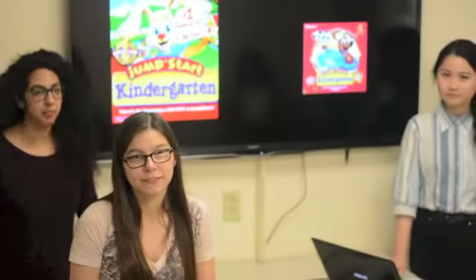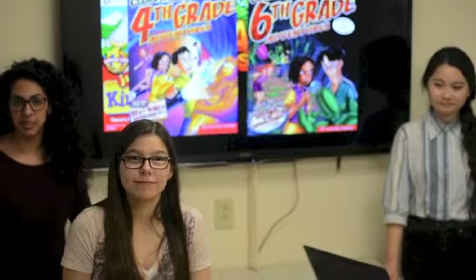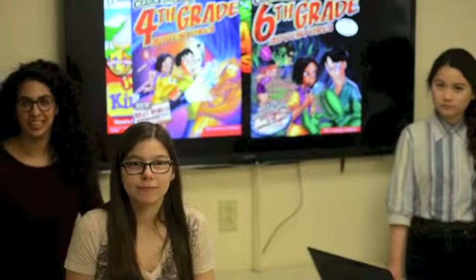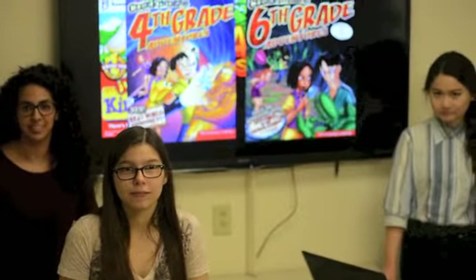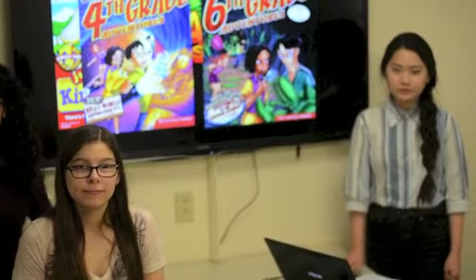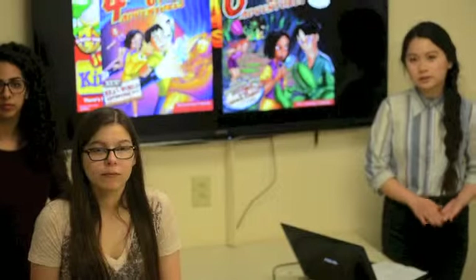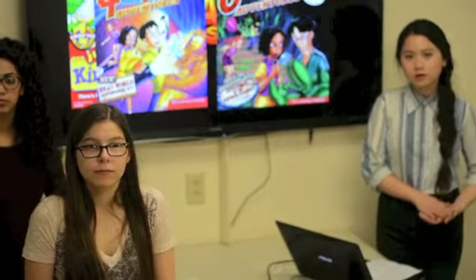I remember games such as Jumpstart, Math Blasters, and Cluefy — I dreamt being excited to learn, but that all seemed to stop in sixth grade. With University Fun, we bring the nostalgia of educational computer games with a twist of courses taught at universities. We came together to create this service because we realized that studying with websites such as Quizlet or Chegg weren't really helping us retain knowledge.